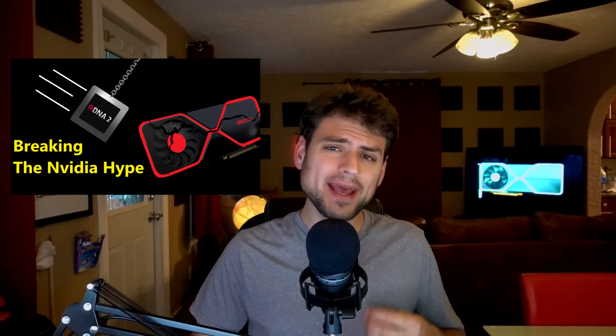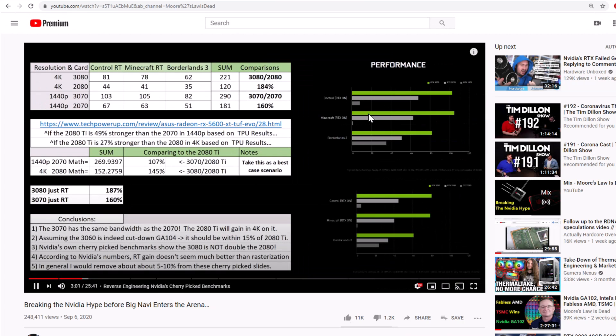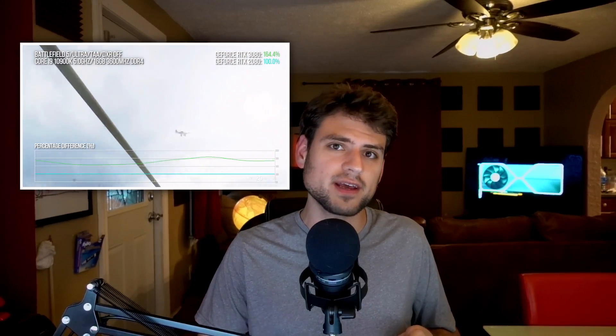A week and a half ago I spent the beginning of a video picking apart Nvidia's clearly cherry-picked benchmarks, and to the surprise of no one, especially me, a bunch of people called me a fanboy and downvoted it for pointing out what I thought were obvious discrepancies in Nvidia's own numbers. What happened then: Nvidia claimed the 3080 was double the 2080, I pointed out their own numbers showed it was 80% at most and likely cherry-picked — it was probably even below a 70% increase.